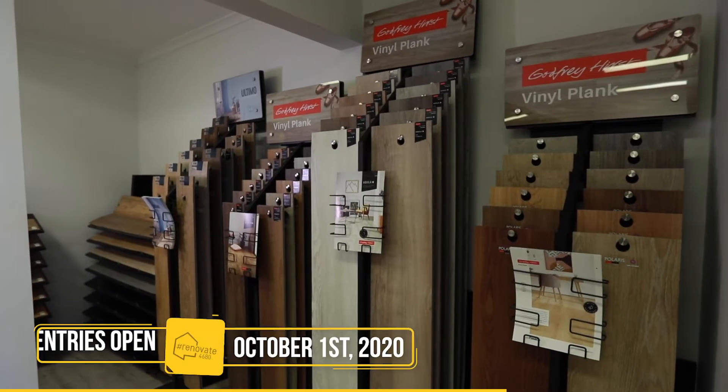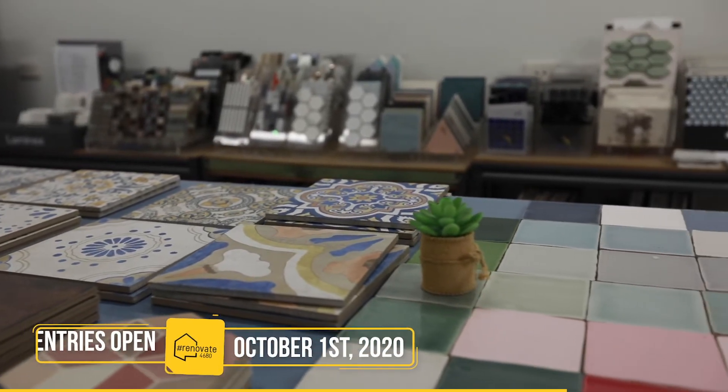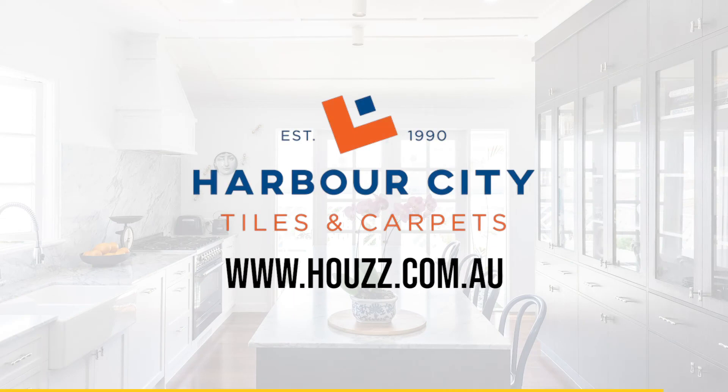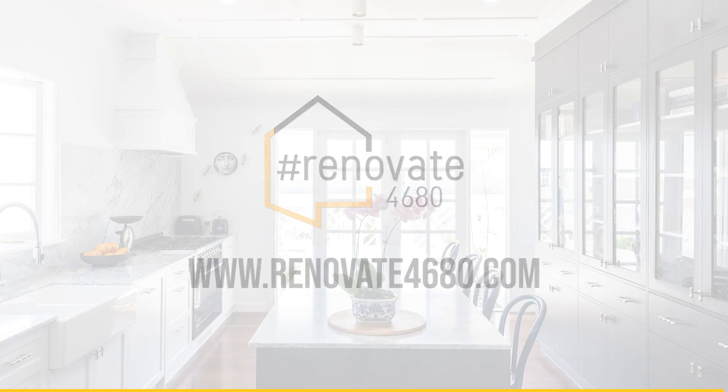So before you kick off your next bathroom or kitchen renovation, please come in and check out our showroom. We can share some of our expert knowledge and you can check out the vast range of products that we have in our showroom. For more information, visit www.fema.org.au